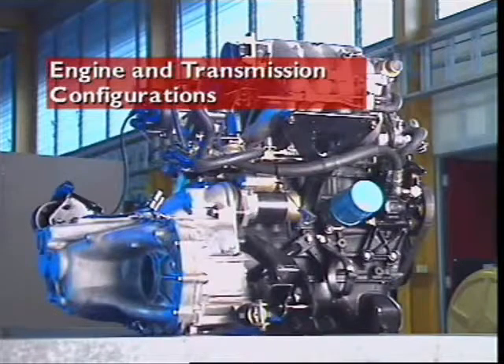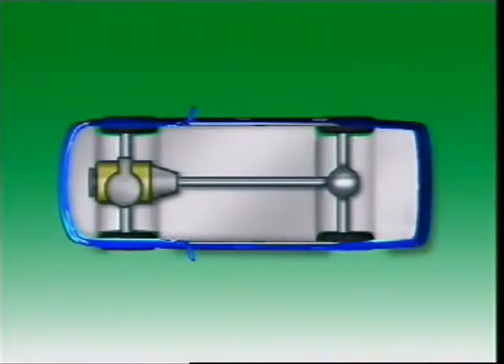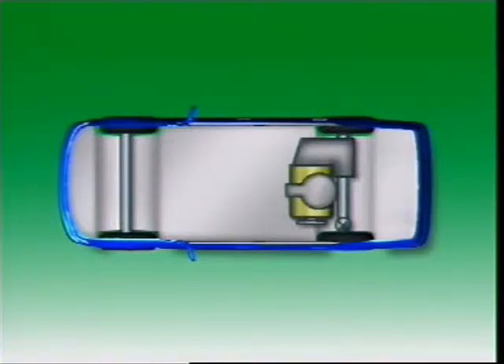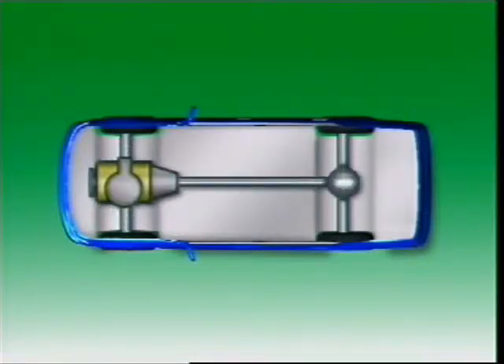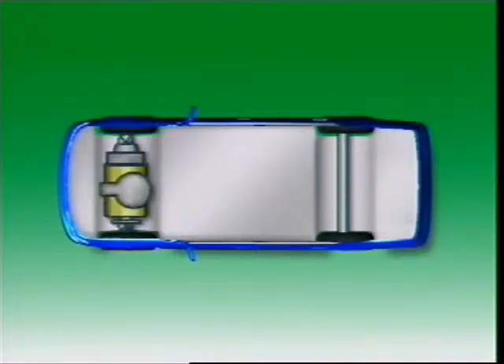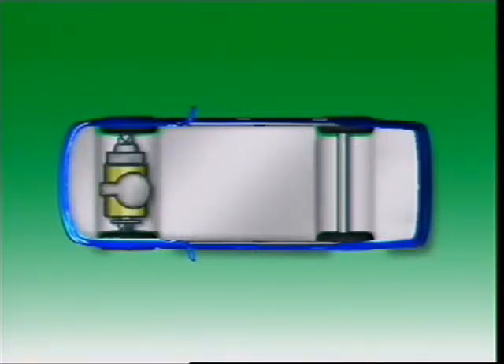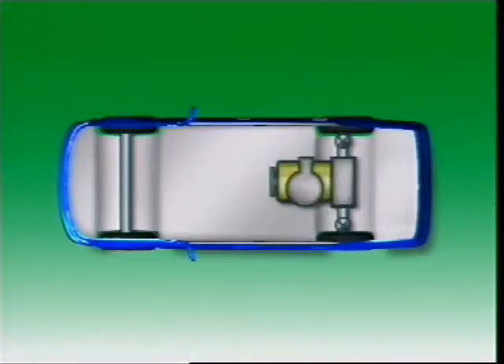This section examines engine and transmission configurations. An engine can be located at the front, middle, or rear of a vehicle. An engine located at the front can be mounted longitudinally and can drive either the front or the rear wheels. In four-wheel drive applications, it can drive both the front and rear wheels. Alternatively, the engine can be transverse and drive either the front wheels only, or in four-wheel drive applications, the front and rear wheels. Mid-engine vehicles have the engine in front of the rear wheels. The engine can be transverse or longitudinal and usually drives the rear wheels only.